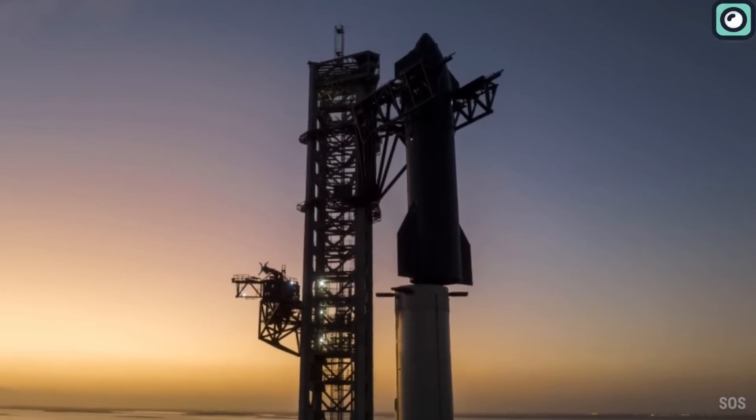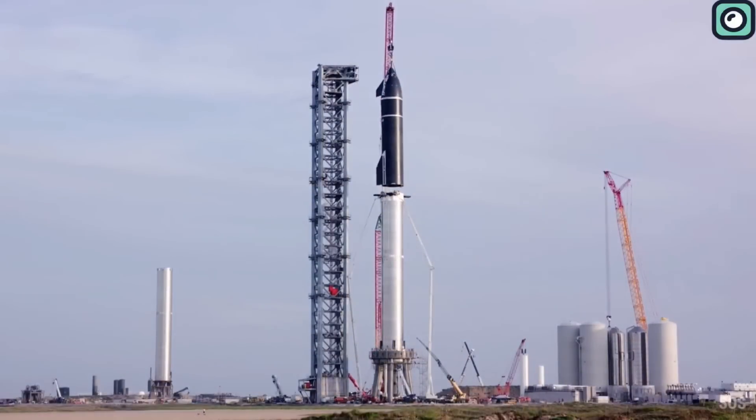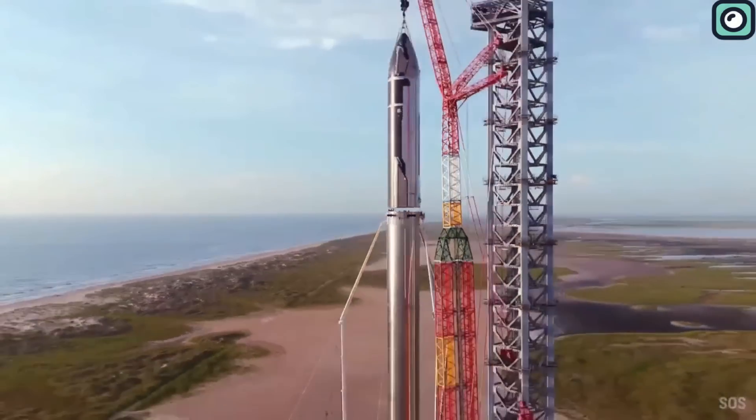This gigantic rocket is made up of two parts. The first stage, also known as the booster, lifts the vehicle off the ground. The second stage, called the Starship, carries the crew and cargo.